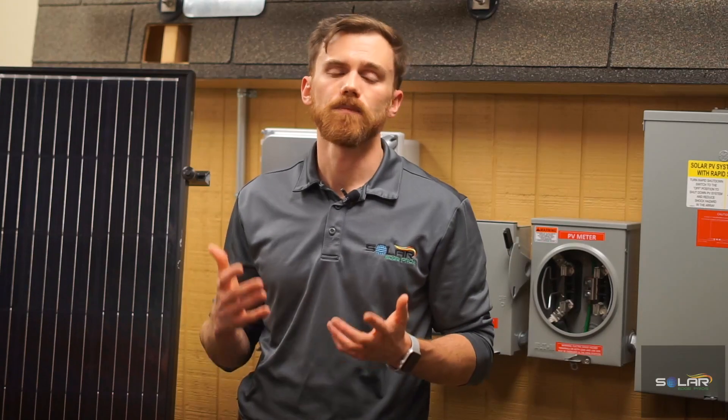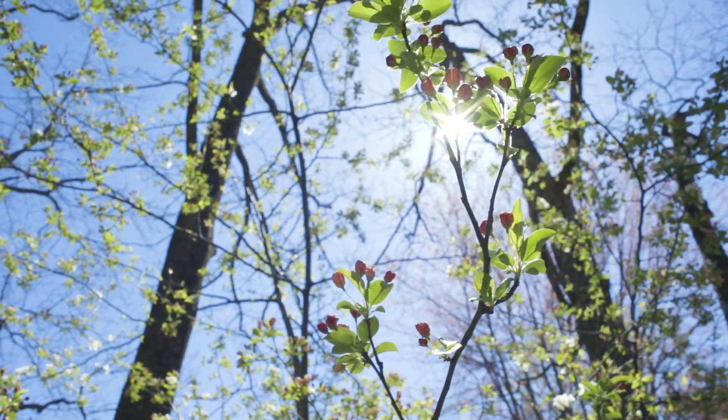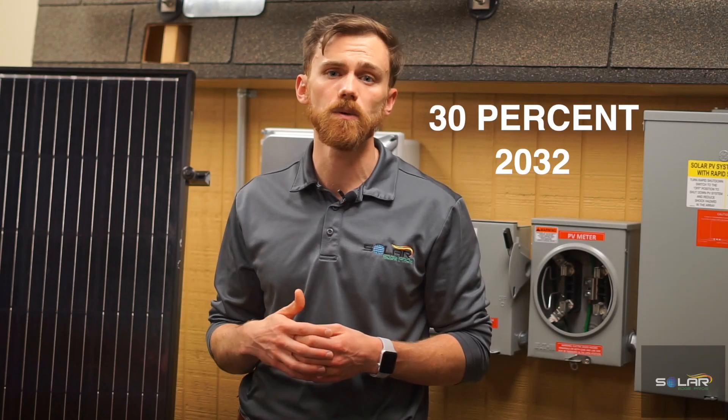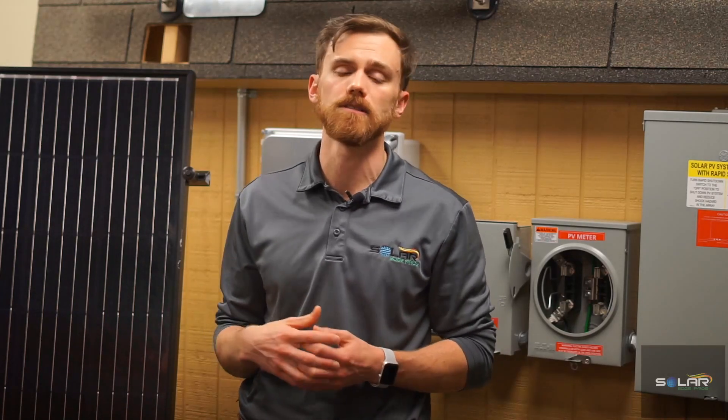One thing's for sure — the future of solar looks bright. The federal government increased the tax credit back to 30% until 2032, and many utility companies are offering rebates for property owners that decide to have a photovoltaic system installed.